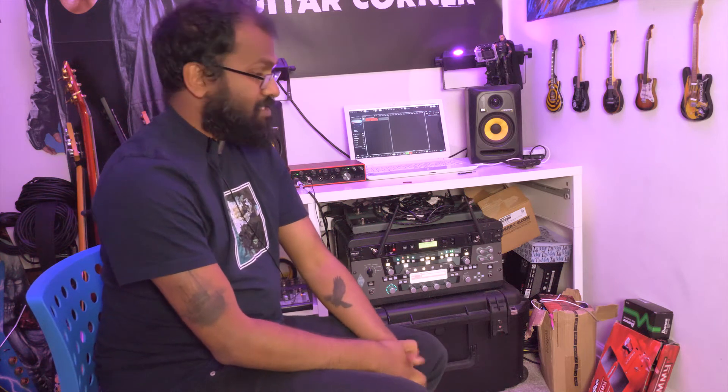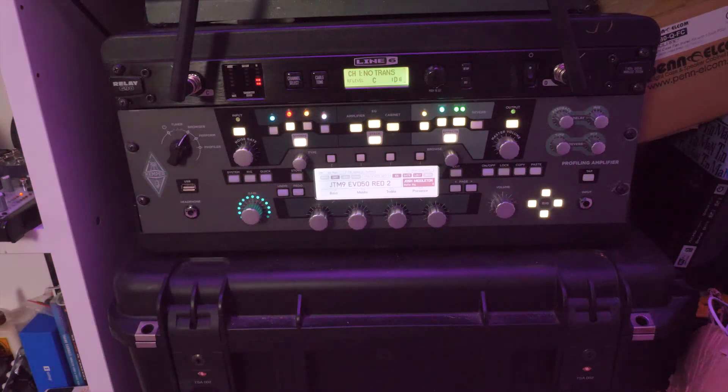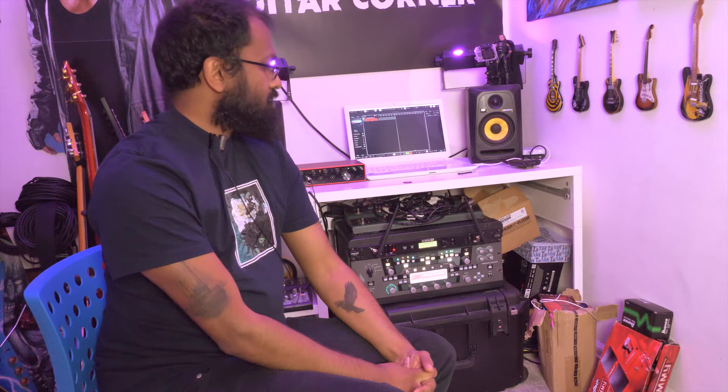In terms of the Kemper Profiler, it's not really an amp modeler — it's called a profiler for a reason. It's essentially a digital snapshot of an amp that you've mic'd up in a particular environment, taking the room's characteristics into account along with microphone placement, into whatever desk or interface you're running. It basically takes that read and puts it in the Kemper for you to use. I haven't gotten into profiling myself yet because I feel I'd need a really good studio or purpose-built room to do it properly.